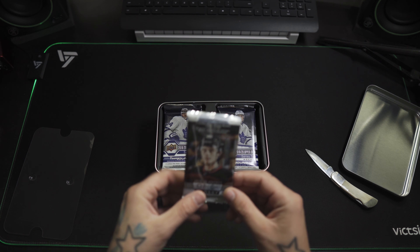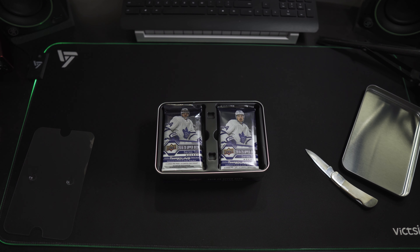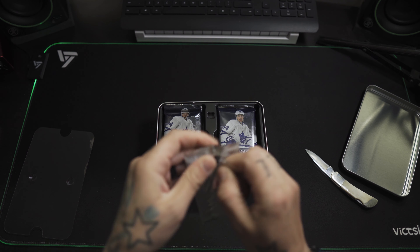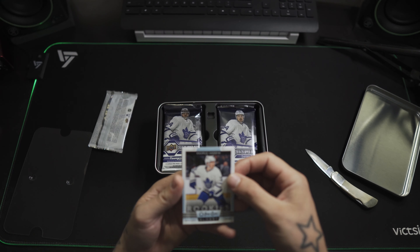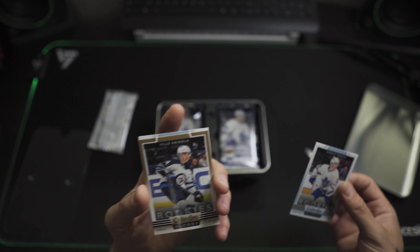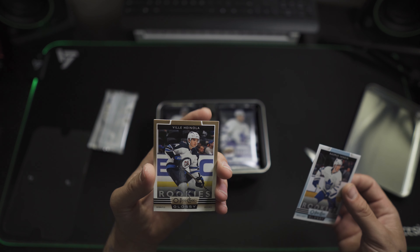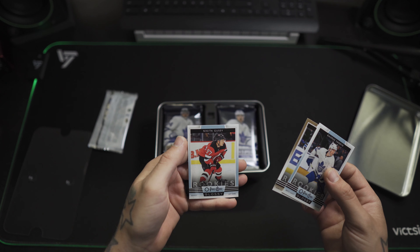The O-Pee-Chee, O-Pee-Chee Glossy — let's start with one of them. Sandine, bronze or gold or whatever. Good save.